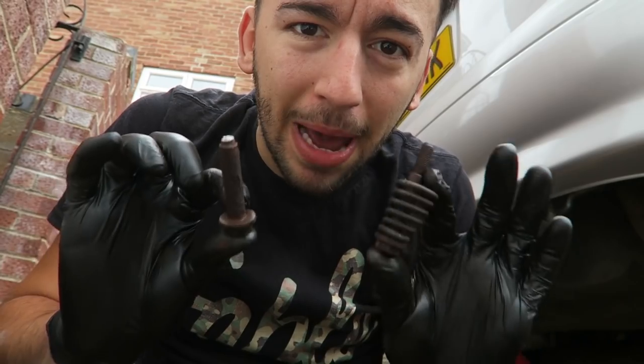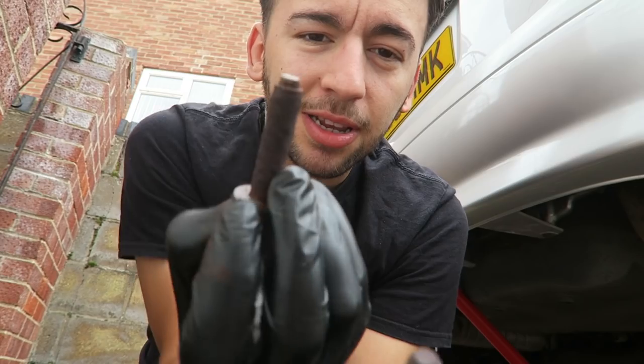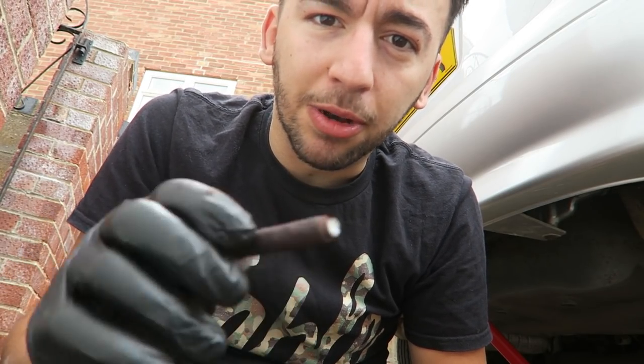Right, so I got both the back box bolts out. As you can probably see, this one snapped. Now if you were just changing your back box this could be an issue, but I'm changing my whole system so it's not a big deal. It just means I'm going to have to find a replacement bolt, but I've got a bunch of bolts in my shed so I should be able to find one no problem.